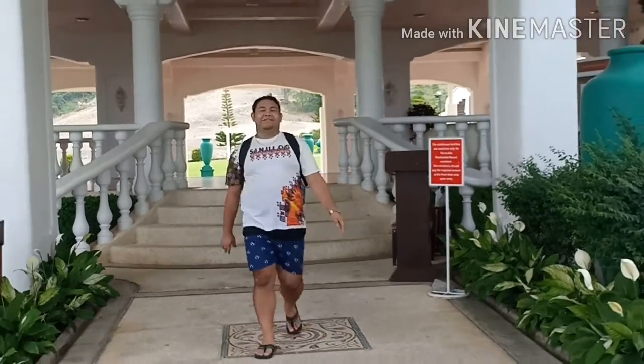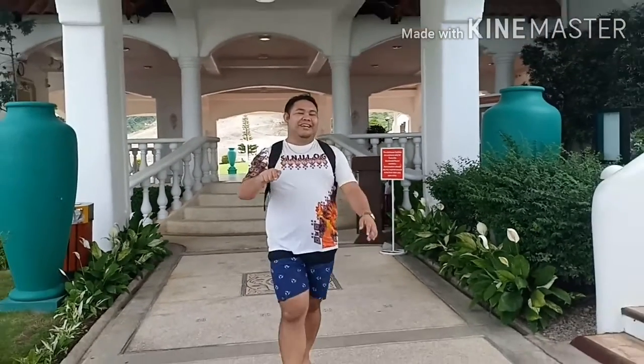That's the end part of our video here in Tierra Alta, Valencia, Negros Oriental. See you at our next vlog — yay!